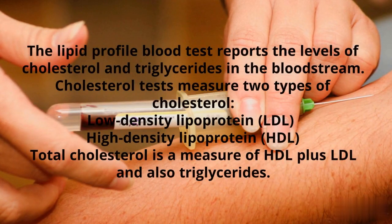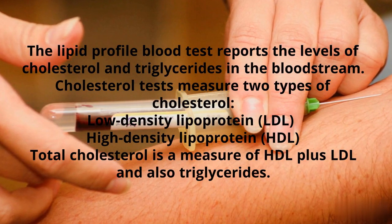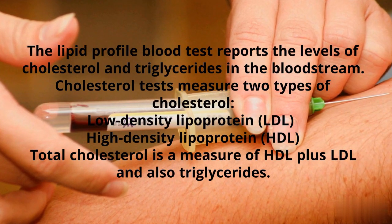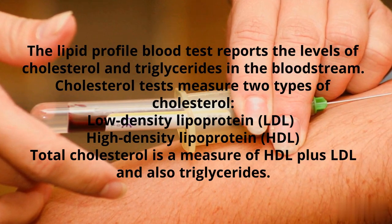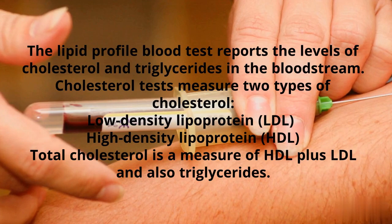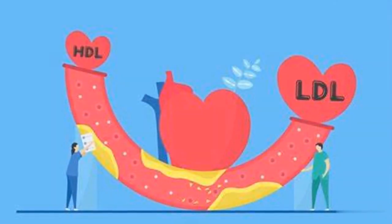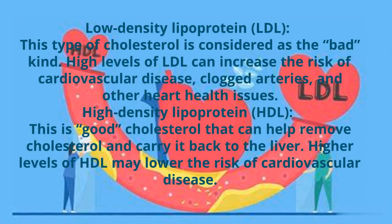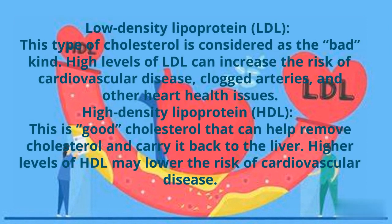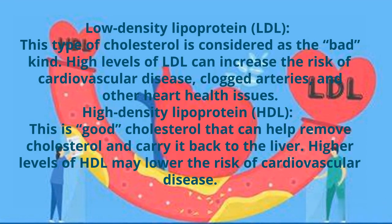The Lipid Profile Blood Test reports the levels of cholesterol and triglycerides in the bloodstream. Cholesterol tests measure two types of cholesterol: low-density lipoprotein (LDL) and high-density lipoprotein (HDL). Total cholesterol is a measure of HDL plus LDL and also triglycerides. Low-density lipoprotein is considered the bad kind, and high levels of LDL can increase the risk of cardiovascular disease, clogged arteries, and other heart health issues.